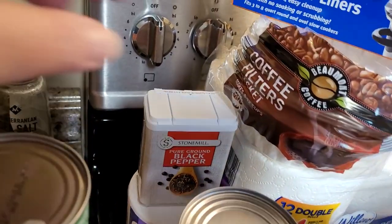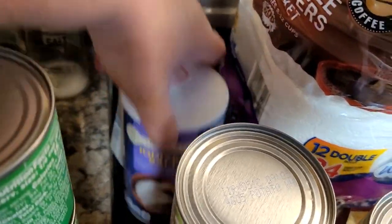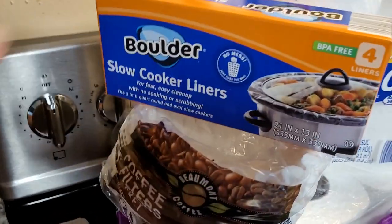I've never had their Great Northern beans or their corn, so I got two cans of Great Northern beans to try. We've had their refried beans before, so I got two cans of those, and two cans of their black beans. I also grabbed two cans of mixed vegetables — haven't had their brand of those before. Then heading to some other pantry items: I got some black pepper and salt, and some slow cooker liners.